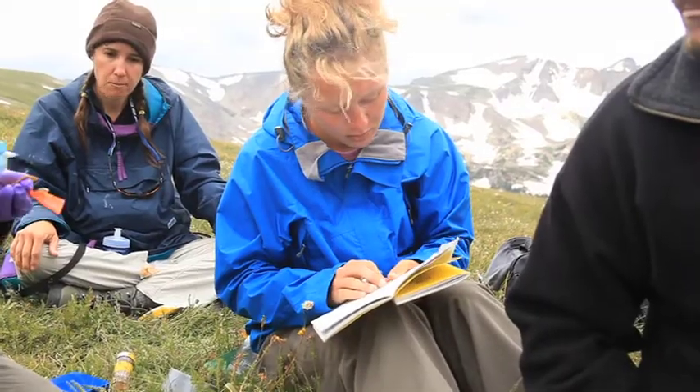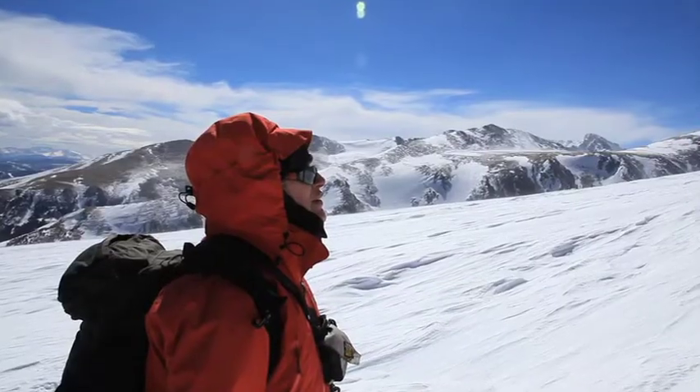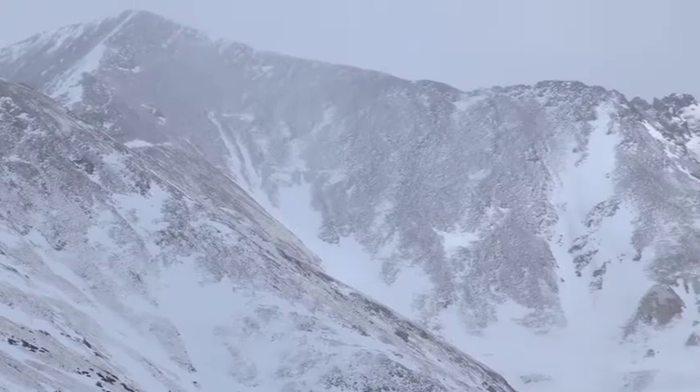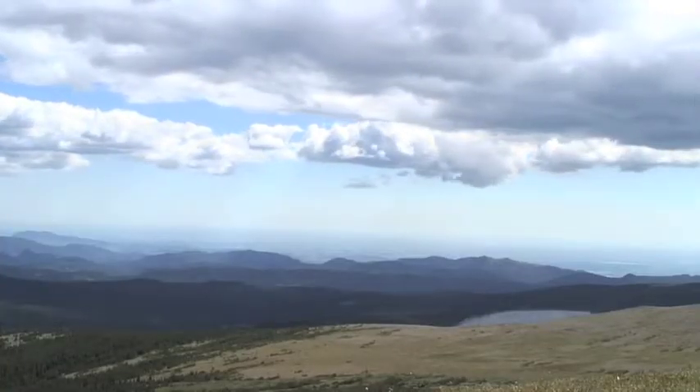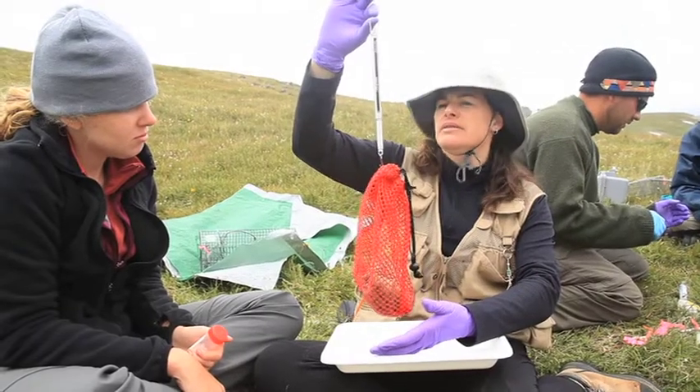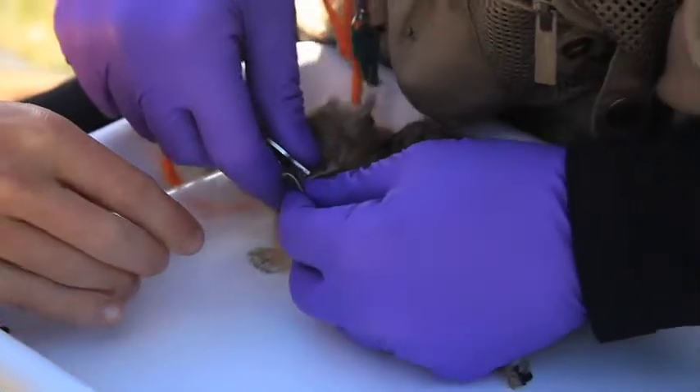So far what it looks like is that pikas up on NIWOT Ridge are experiencing lower temperatures in the wintertime. I think the snow is blowing off of their locations and they don't have that insulation that they need. They're also experiencing higher summer temperatures and are more stressed during the summer when we handle them, judging by the stress metrics that we see when we examine their blood. And those things so far can explain this difference in survival rate.